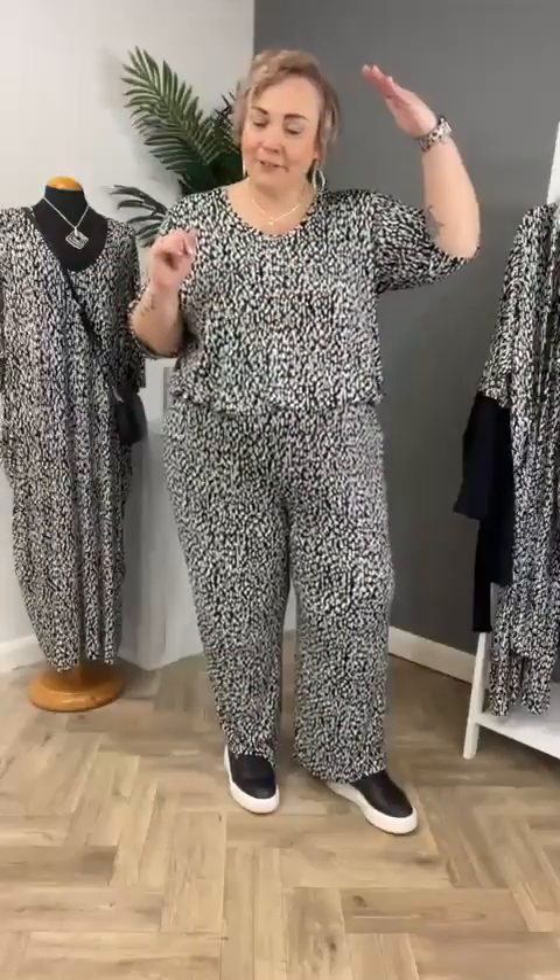I'll do my introductions in case we have anyone new. My name is Becky and I'm a marketing manager here at Hasbell Clothing. We're a plus-size fashion brand with sizes from 14 right through to 30. For reference, I'm about five foot seven and I wear a size 24 — just so you get a good idea of what these clothes might look like on a figure.